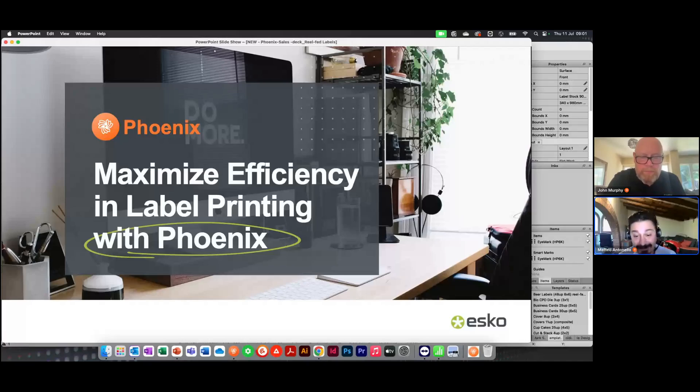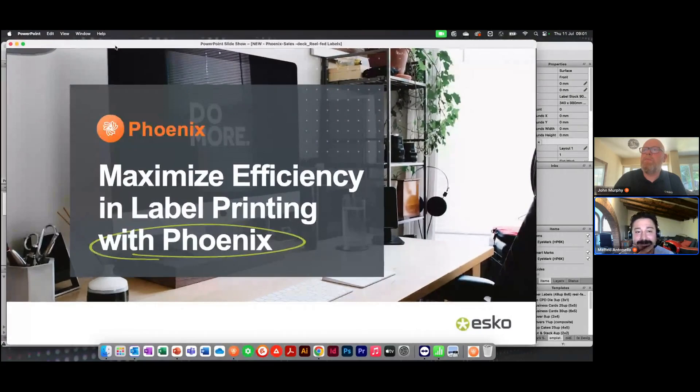Hello everyone, good morning, good afternoon and welcome to our 'Maximize Efficiency in Label Printing with Phoenix' webinar. We have a good number of people already connected. By default your mic is on mute. We're just going to run a quick poll to make sure everybody can hear us and can see us. Okay, yes, confirmed.